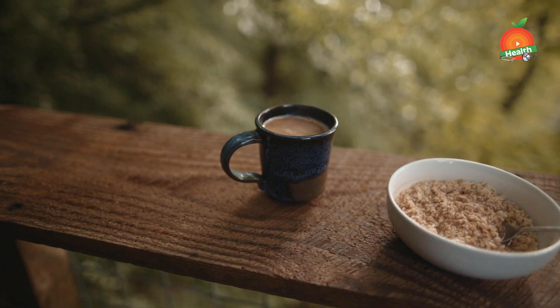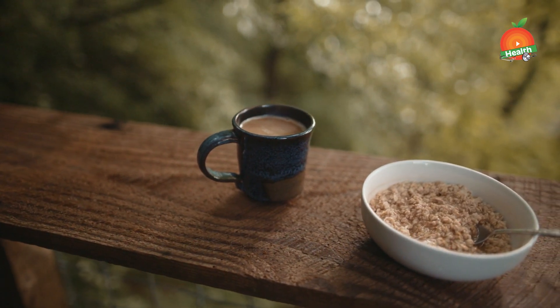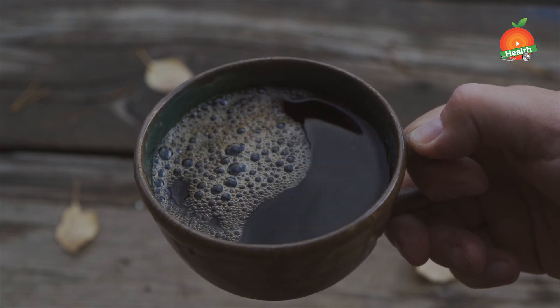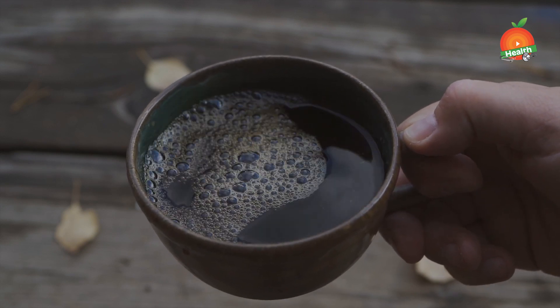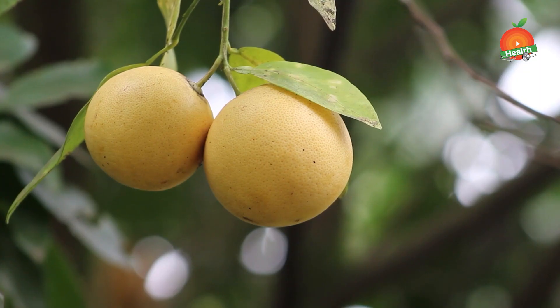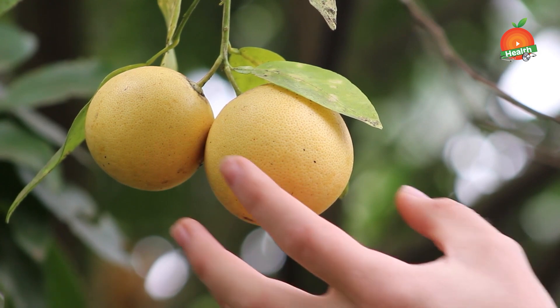Coffee. A study published in the American Journal of Clinical Nutrition found that the risk of gout decreases when participants consumed coffee. However, if you have other conditions as well, then consult your doctor before including coffee in your diet.